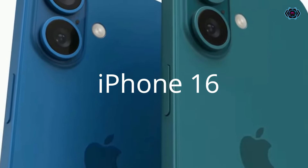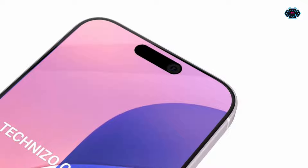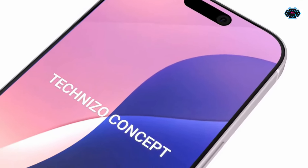Hey guys, welcome back. In this video we have one more new design of the iPhone 16. Talking about the display, we get a 6.1-inch display in this smartphone with the new Dynamic Island.